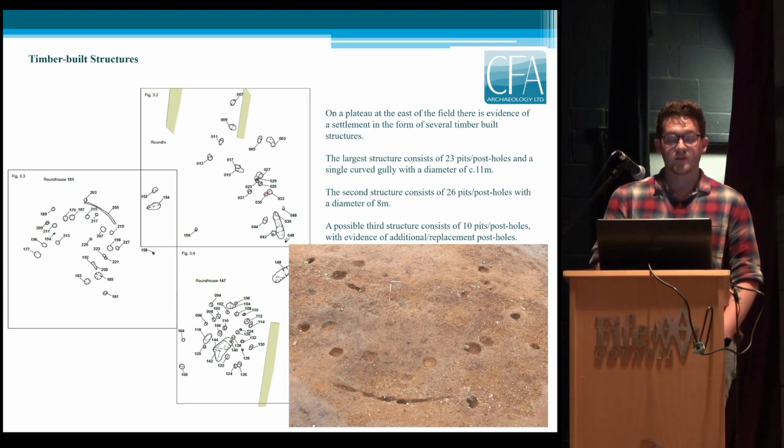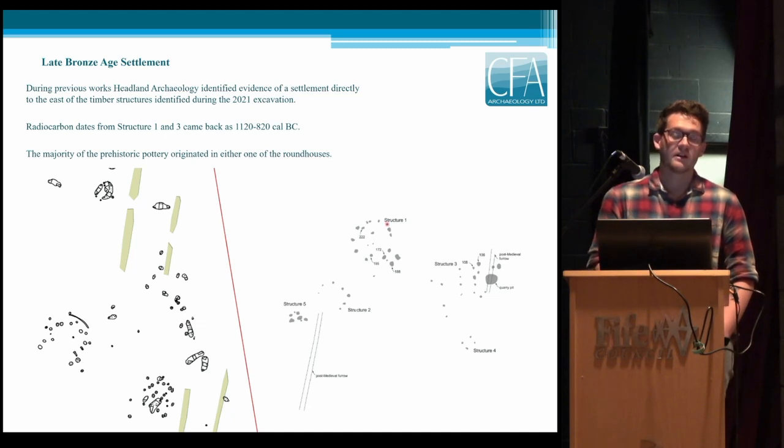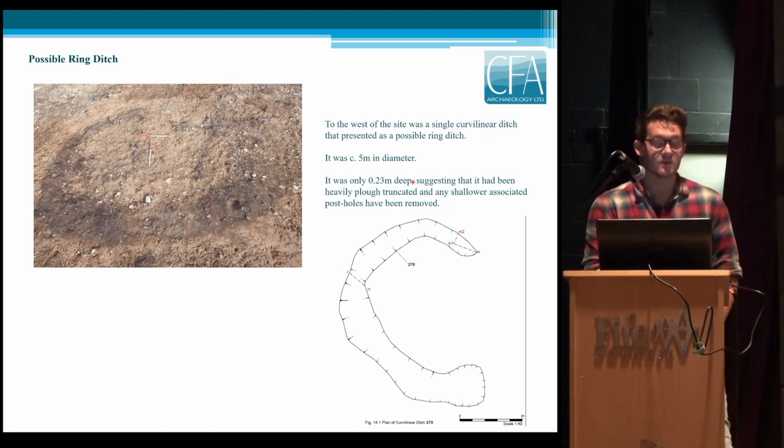In the northeast we have a possible third rectilinear structure, also quite small. Because of the work undertaken in 2006 by Headland Archaeology — they identified structures directly to the east and radiocarbon dated two of them between 1120 and 820 BC, placing them within the Late Bronze Age — the initial analysis of the pottery from these roundhouses matches that date range. There was also a possible ring ditch, but it was very heavily plough-truncated, only 23 centimeters deep and five meters in diameter.